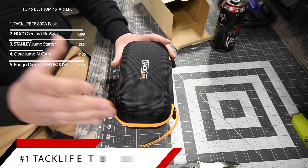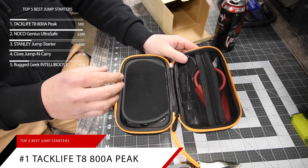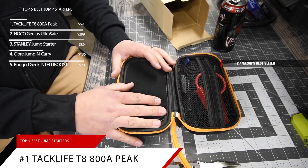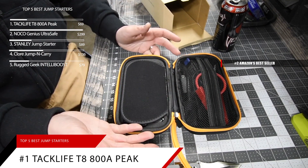Taking the top spot at number one is the Tackle Life T8. This item is currently ranked number 2 on Amazon's Best Seller in Jump Starters. The Tackle Life T8 is priced at around $69.